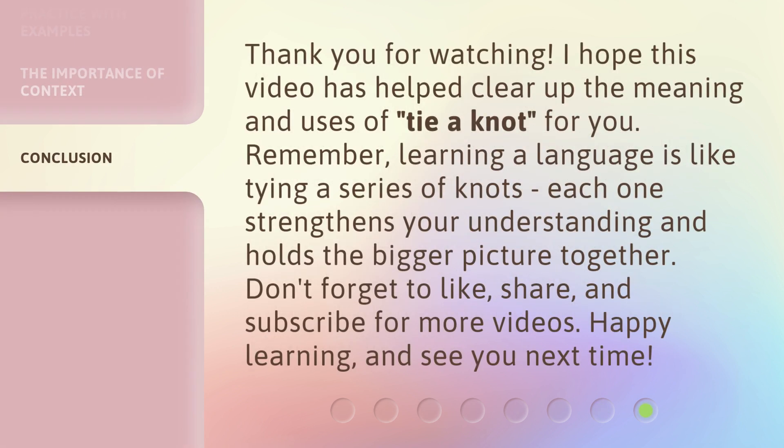Thank you for watching. I hope this video has helped clear up the meaning and uses of 'tie a knot' for you. Remember, learning a language is like tying a series of knots — each one strengthens your understanding and holds the bigger picture together. Don't forget to like, share, and subscribe for more videos. Happy learning, and see you next time.